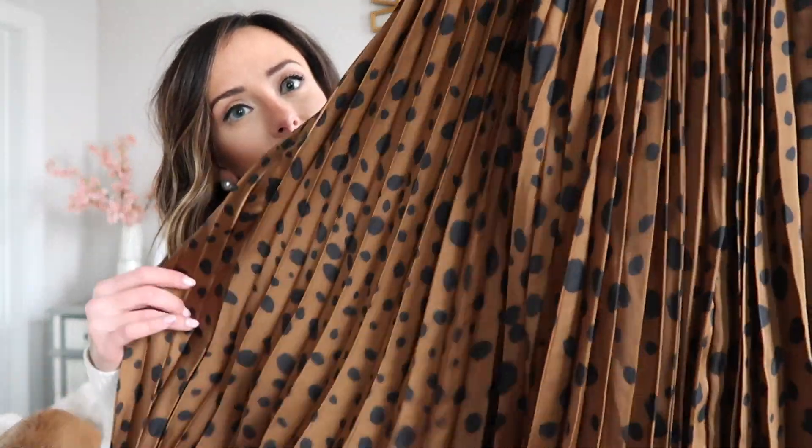My favorite clothing purchases from January — first is this leopard pleated midi skirt. I love the sheen and the silky material; it's such a classic piece to have in your wardrobe. I went with a work wear look — paired it with a cashmere turtleneck, tights, and booties. But you could also do over-the-knee boots with a black turtleneck, or edge it up with a graphic tee and Golden Goose sneakers. It's such a versatile piece and I believe it's still on sale.